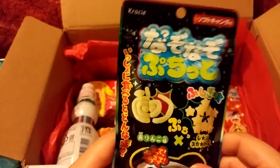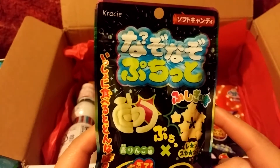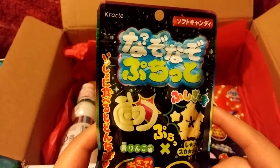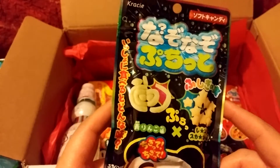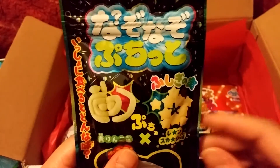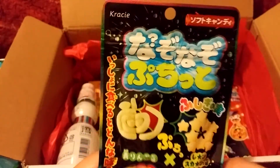Here we have a crazy item — it says Riddle Puchito. I guess it lets you mix sour and sweet candy by peeling these little bits.